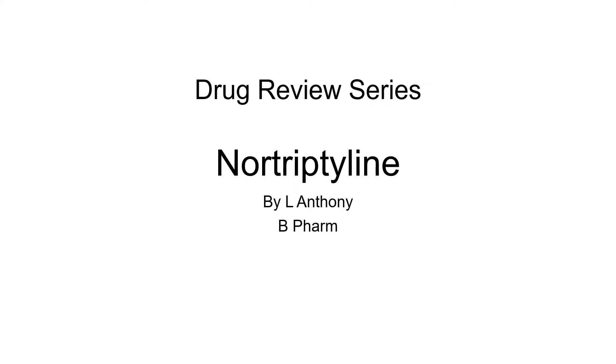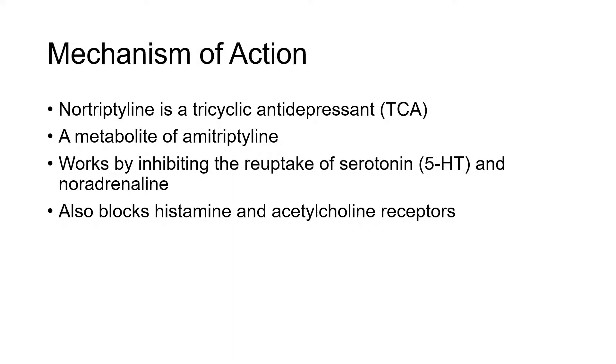Hello everyone, welcome to the drug review series. Today we are going to review nortriptyline. Nortriptyline is a tricyclic antidepressant and it is a metabolite of amitriptyline.